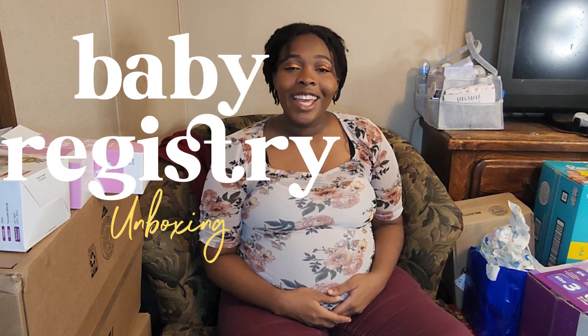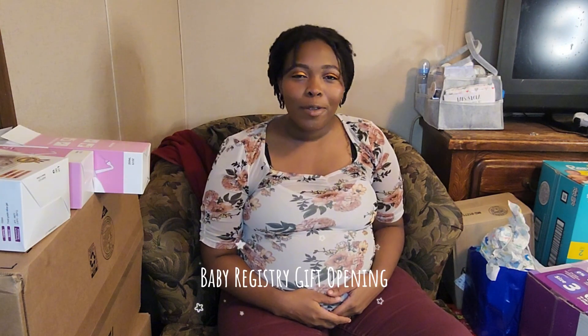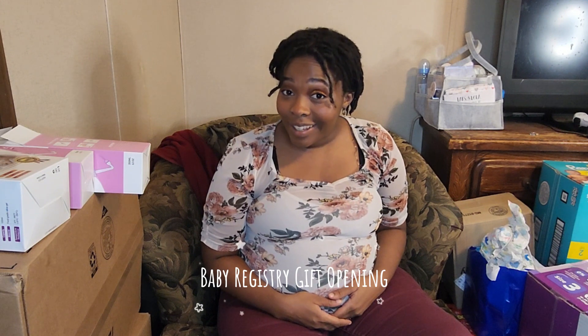Hey, hello! How y'all doing, and welcome to my baby registry gift opening — that's what I'm going to go with.